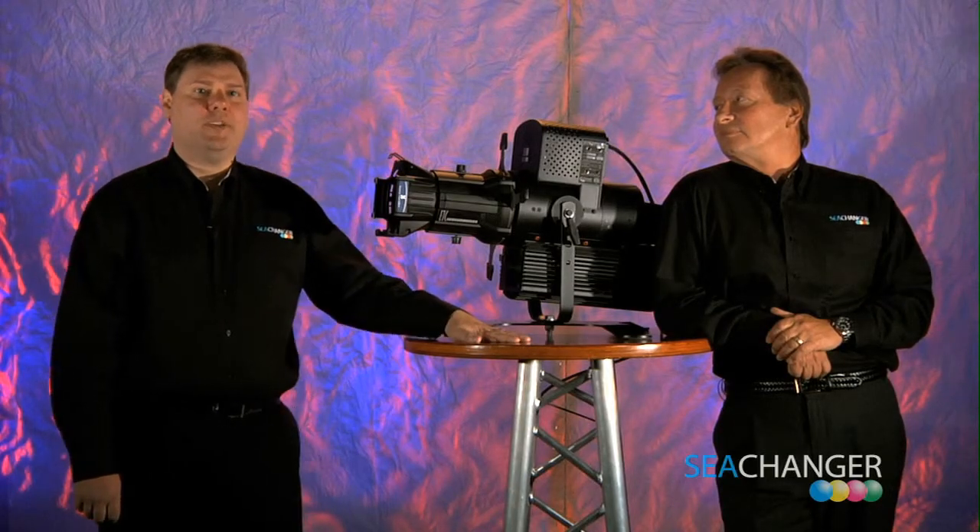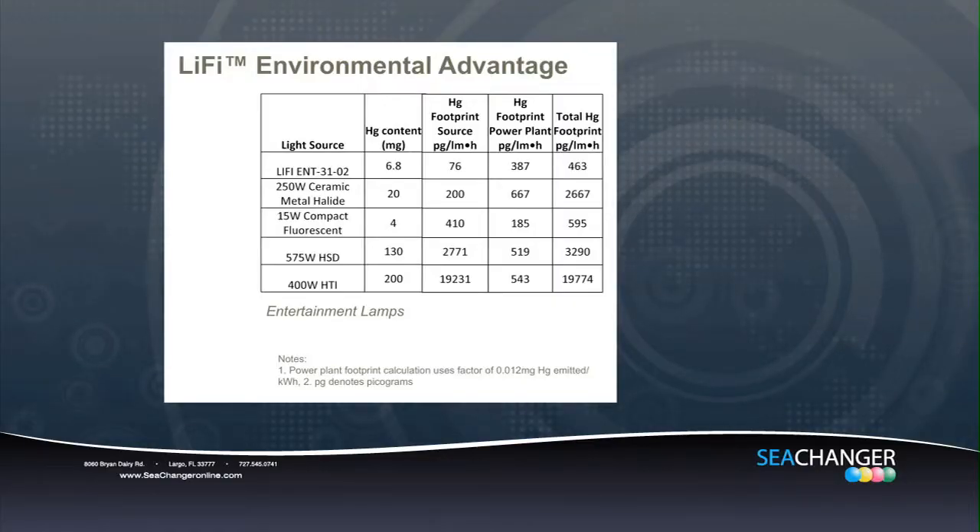As we become more and more conscious of new technology, we have to be aware of the effects on the environment. The LEP technology does contain a small amount of mercury, about 2%, compared to a standard HID fixture at 100%. Under normal handling, the mercury vapor contained in the lamp poses little risk of exposure. The plasma lamp is RoHS compliant and does not contain lead or any other harmful materials. Due to the small amount of mercury, it also reduces carbon emissions.